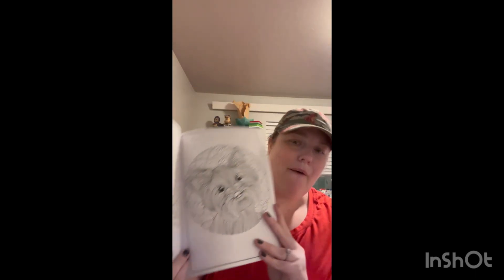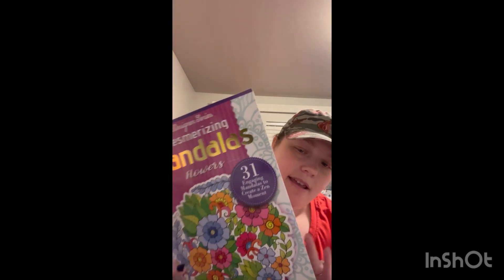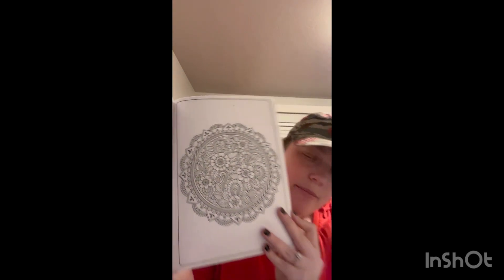There's just another adult coloring book — it's just dogs. Look at that Yorkie, so cute. For those who don't know, my family has a Yorkie. His name's Chewy. And then I found this one — Mandalas. And there's some really cool ones. Look at that. Beautiful.